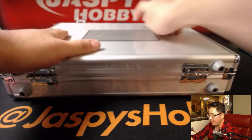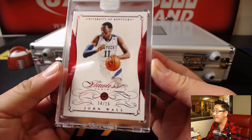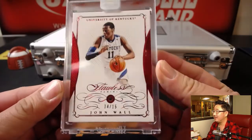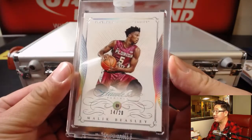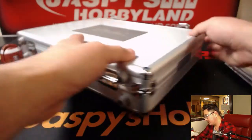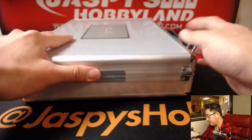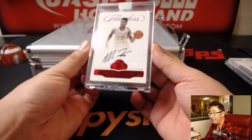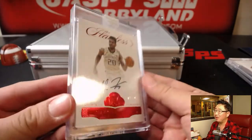Then we'll do the encased cards — we'll go left, right, and then center. On the left side we have John Wall Ruby, 14 out of 15. On the right side we've got Malik Beasley, 14 out of 20 in his Florida State gear — diamond, shine bright like a diamond. These are naturally mined, not lab grown. And in the middle — wow — Markelle Fultz, 2 out of 20 autograph. That is strong.